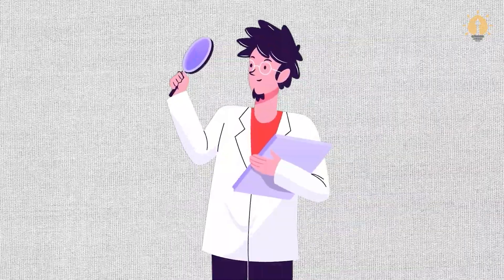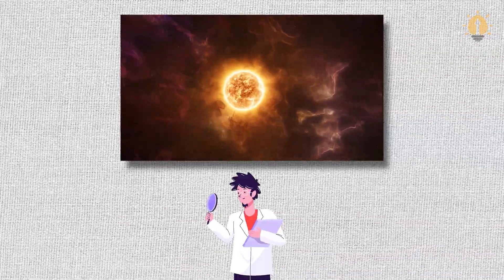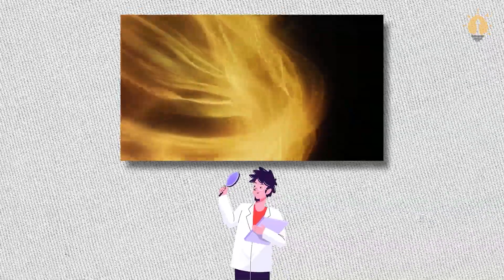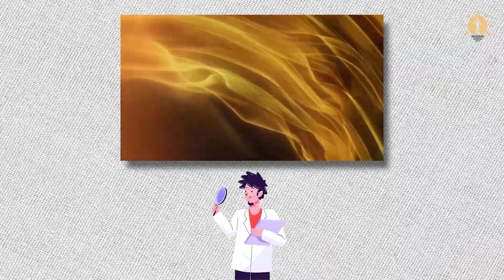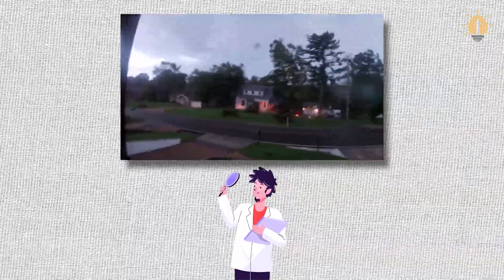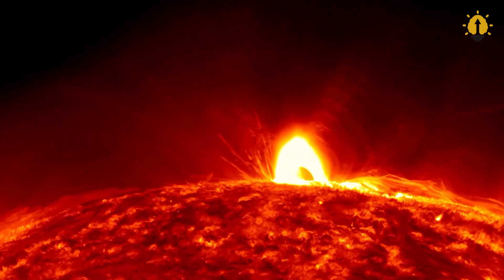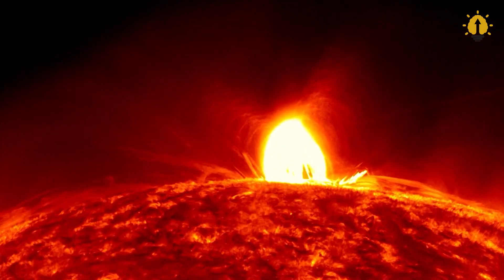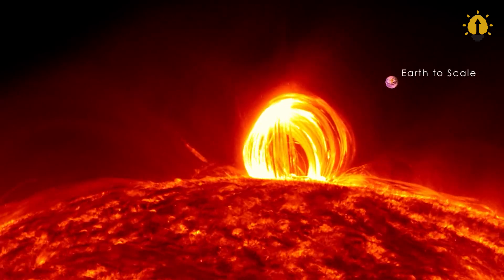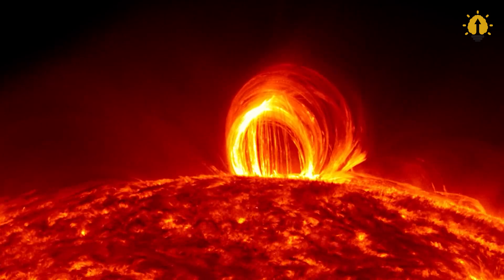During their investigation, the scientific team identified two types of dangerous events for Earth. First, there are strong magnetic superstorms, which happen about every three years. These storms can affect individuals sensitive to weather changes, but generally don't cause significant disruptions to technology. The second type is the rarest and most destructive — the mega-strong storms — which occur even less frequently. Throughout the span of over 150 years, only six such events have been recorded, suggesting they occur approximately every 25 years, with no mega-storms transpiring in the past two decades. However, scientists anticipate that the next colossal outburst is looming on the horizon.